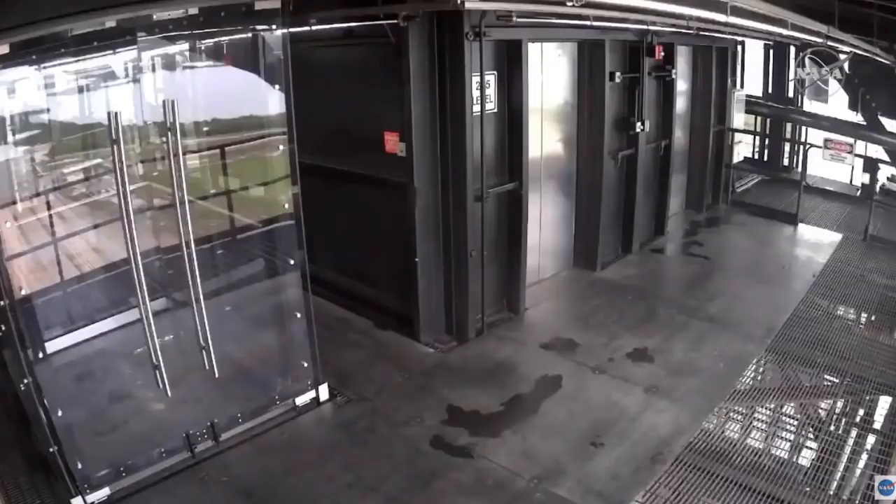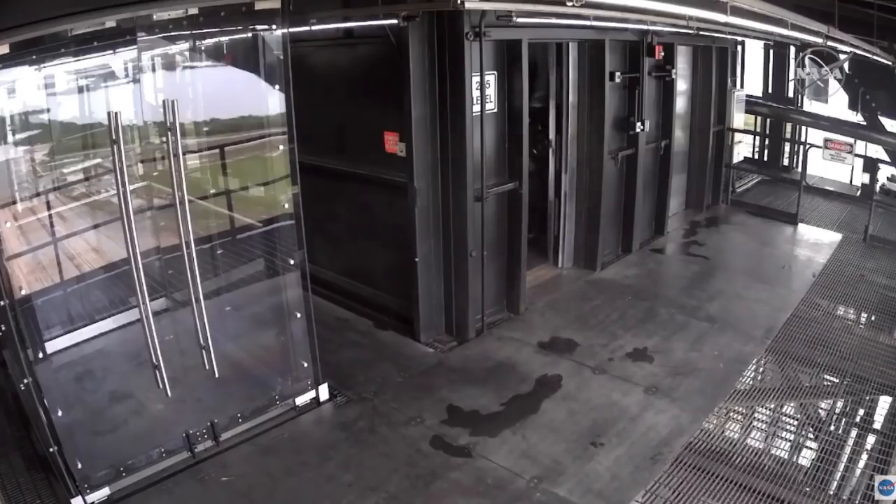The first time I rode in this elevator I was like, whoa, we're really moving. A little bit of a jolt when it first goes — you get used to it. And then the jolt is a little bit more extreme when you get in the rocket and take off. It's just a little primer.